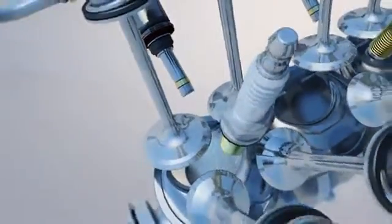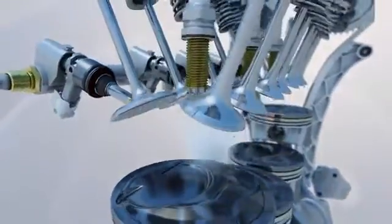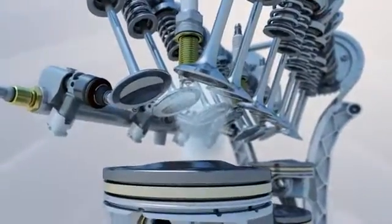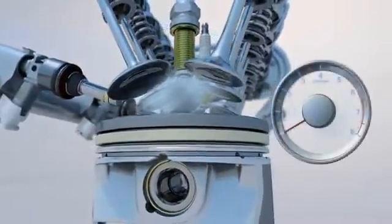Thanks to the optimized wide bowl on the piston and the injection during the compression stroke, an optimal mixture of fuel and air is formed near the spark plug, and this leads to a clean ignition.